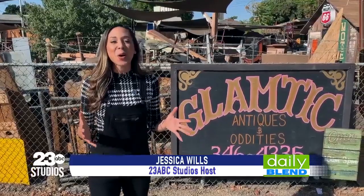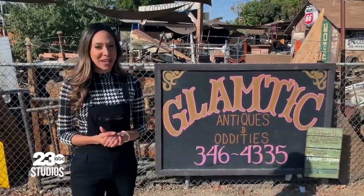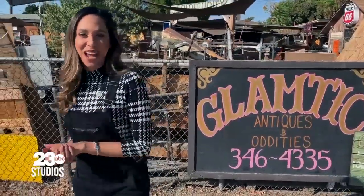Hey, I'm Jess, and on today's Daily Blend, we're in Oildell at Glamtick Antiques. Antiquing is so popular in Kern County, but this family-owned business is putting a spin on the antiquing world. Let's go inside and check them out.